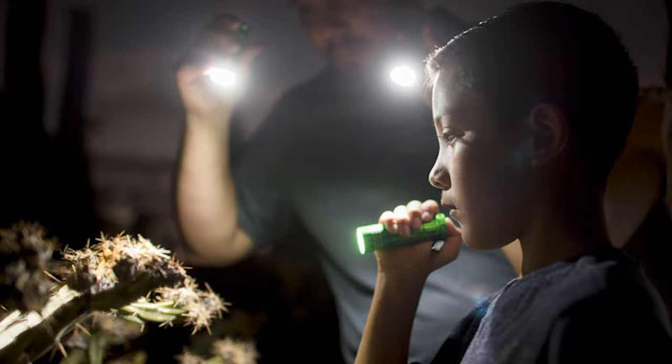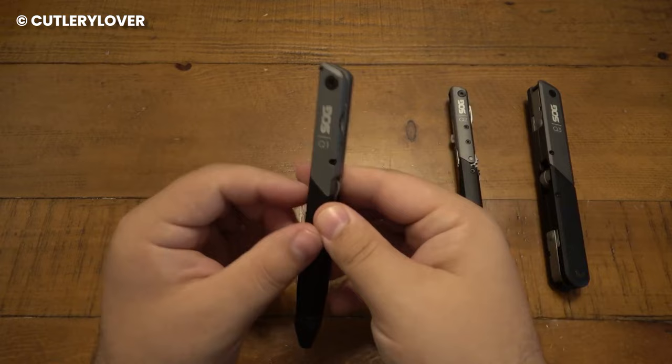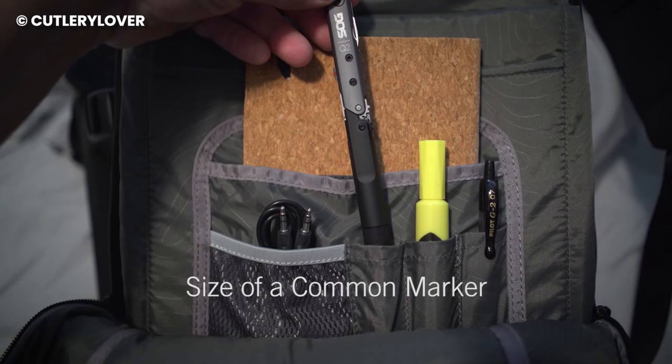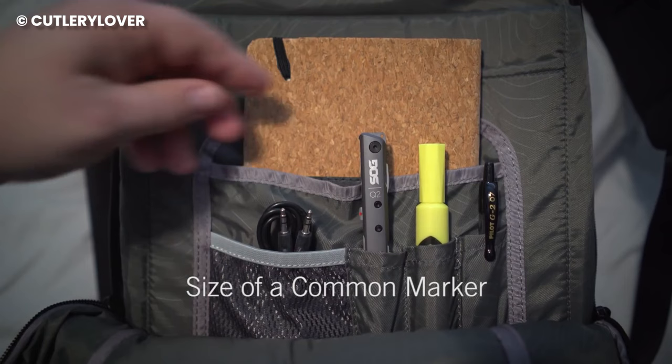Here's the deal with the flashlight: instead of a simple button, you turn it on and off by twisting the front part. Some people find this twisty method a bit different, but there's a good reason for it. In the past, they used a button that could accidentally get pressed, wasting the battery. So the twist mechanism is actually a smart move to save your battery power.